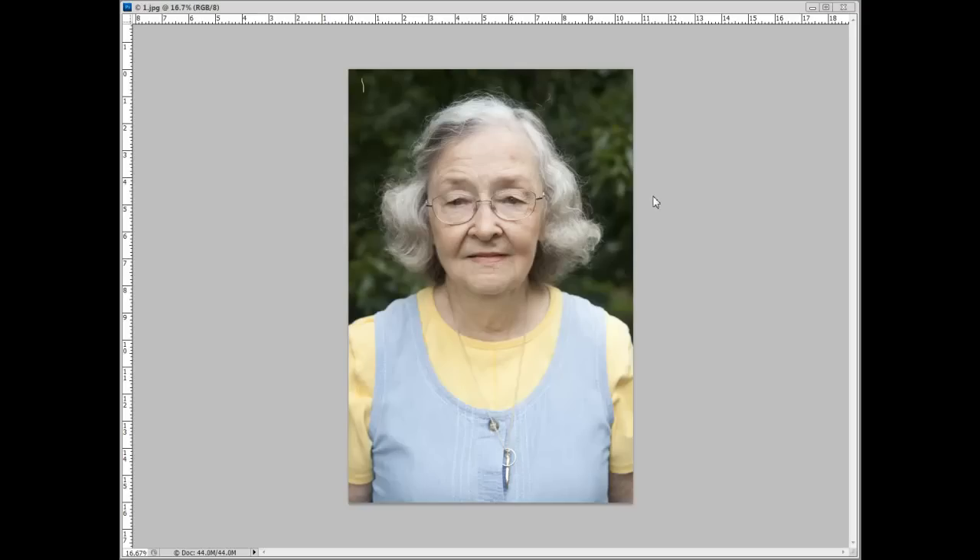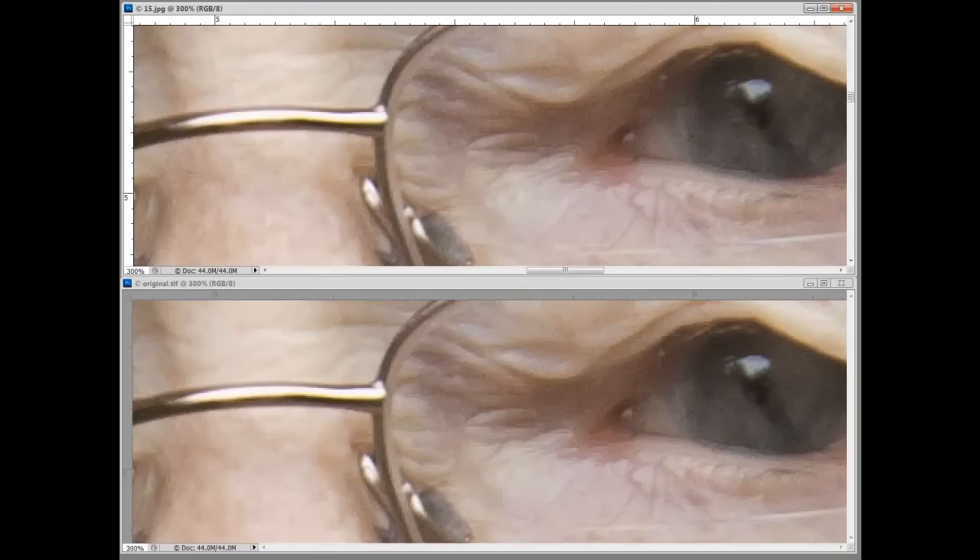I'd like to show you a comparison at 300 percent magnification of the 15th generation JPEG file and the original TIFF file. Here you go — on the top is the JPEG file, which is generation 15, and on the bottom is the original TIFF file at 300 percent magnification. If you'll notice, there is not very much difference. The key here is that I used the same quality level on every one of these saves.